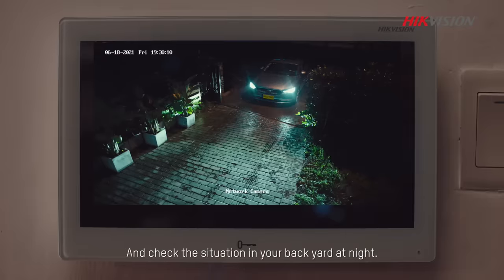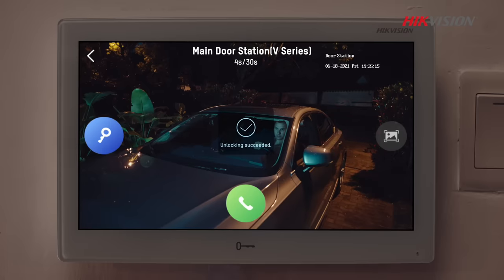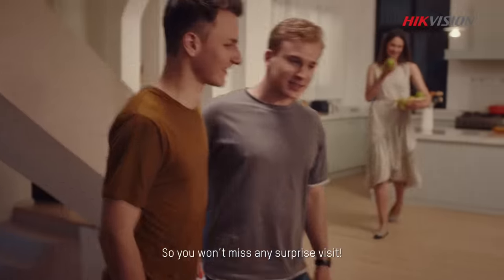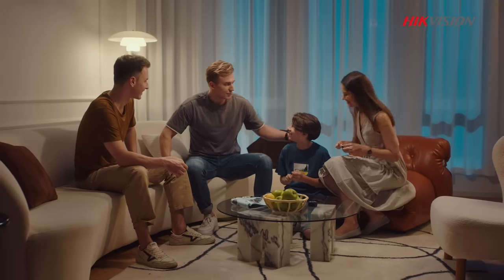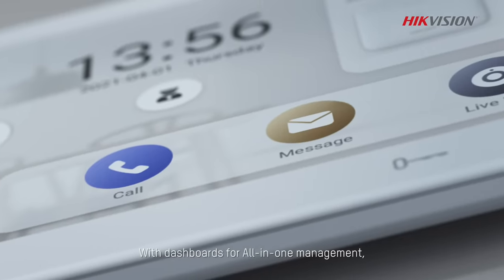Check the situation in your backyard at night so you won't miss any surprise visits, with dashboards for all-in-one management.